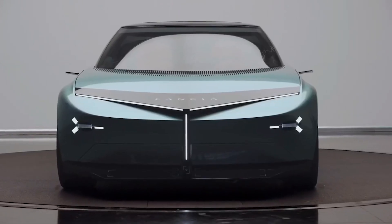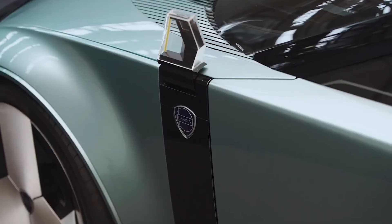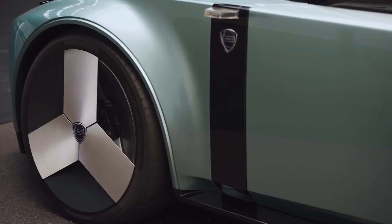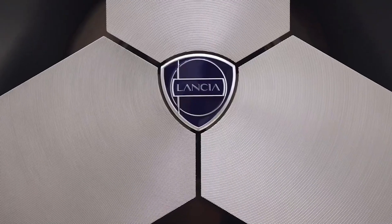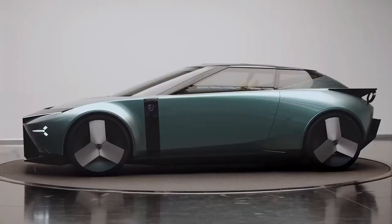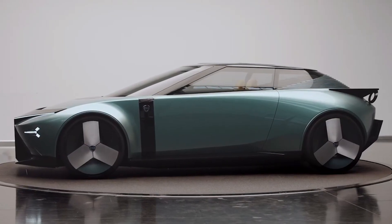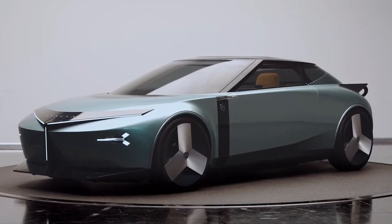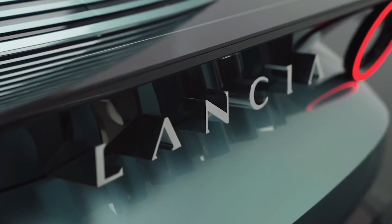The first part of the Pu Plus Ra HPE concept's name refers to the brand's new pure and radical design language, while HPE stands for high performance electric and references the badge used by the Lancia Beta shooting brake of the 70s and 80s. The car highlights the future for Lancia in terms of design, interior, sustainability, technology and electrification.